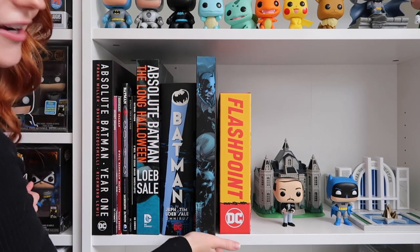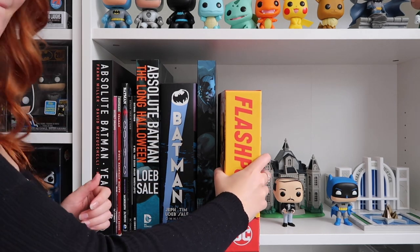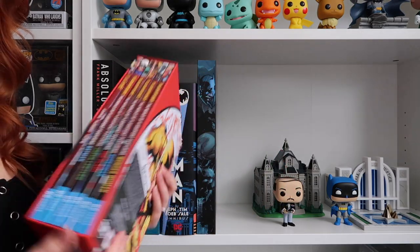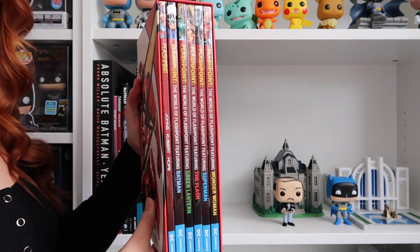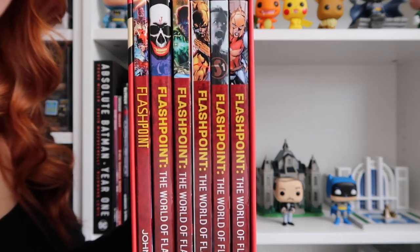And then I also have the Flashpoint box set. I absolutely love Flashpoint. These are all the editions. I would have loved to have had them all in hardcover, just because that's my preference of how I like to read them, but that's okay. Let me give you a closer look.